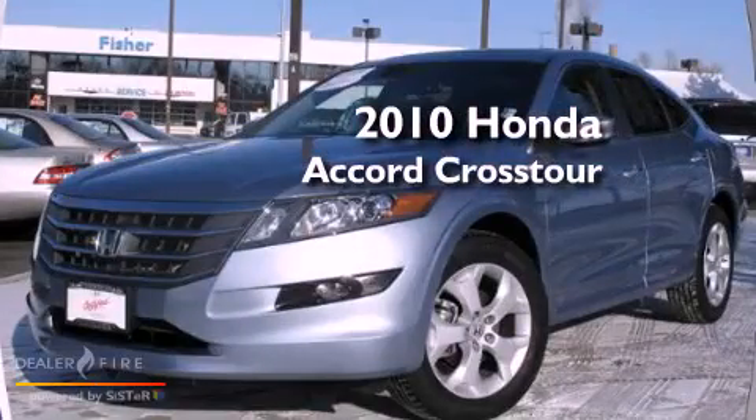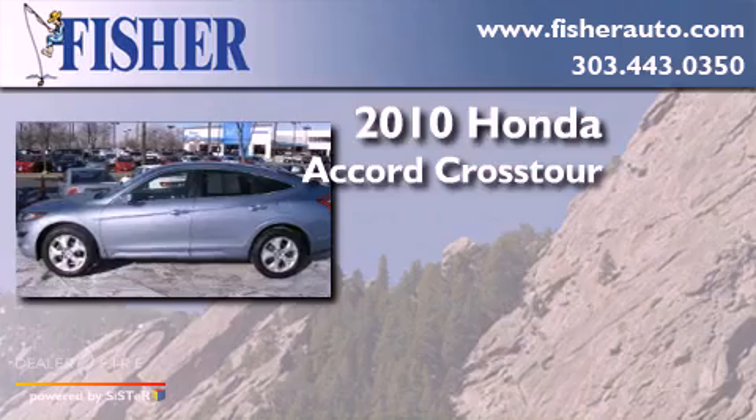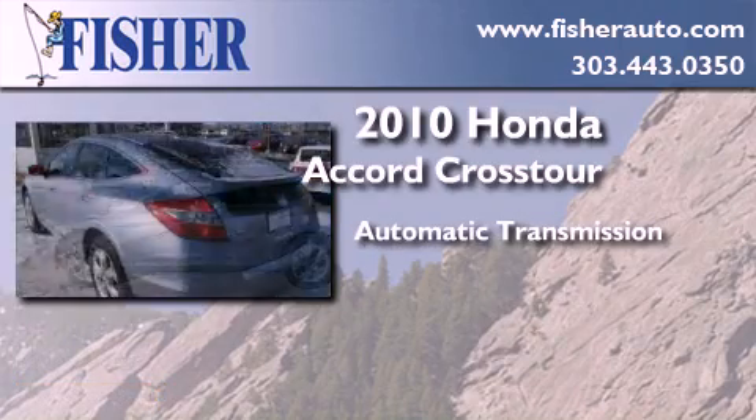This is a 2010 Honda Accord Crosstour. This wagon has an automatic transmission and a six-cylinder engine.